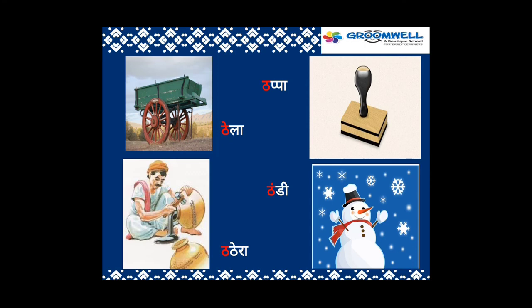ठ से ठेला, ठठेरा, ठप्पा, ठंडी। कौन-कौन से अक्षर हैं? ठेला, ठठेरा, ठप्पा, ठंडी।